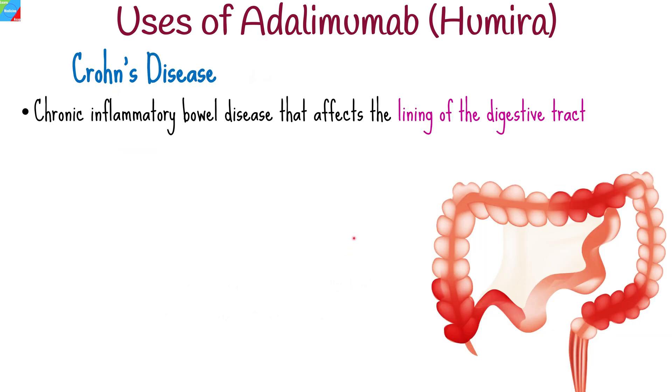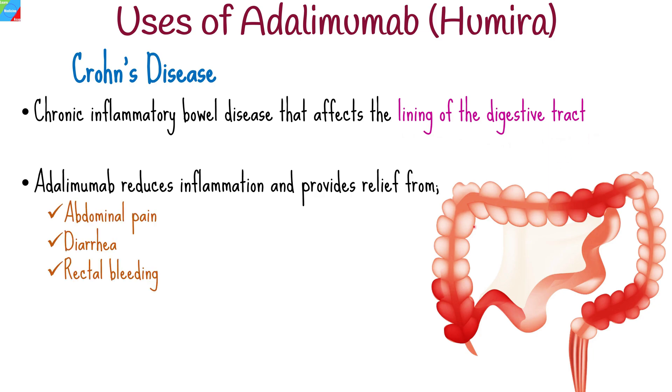Adalimumab is used to treat moderate to severe cases of Crohn's disease, a chronic inflammatory bowel disease that affects the lining of the digestive tract. It helps in reducing inflammation in the intestines and providing relief from symptoms such as abdominal pain, diarrhea, and rectal bleeding.